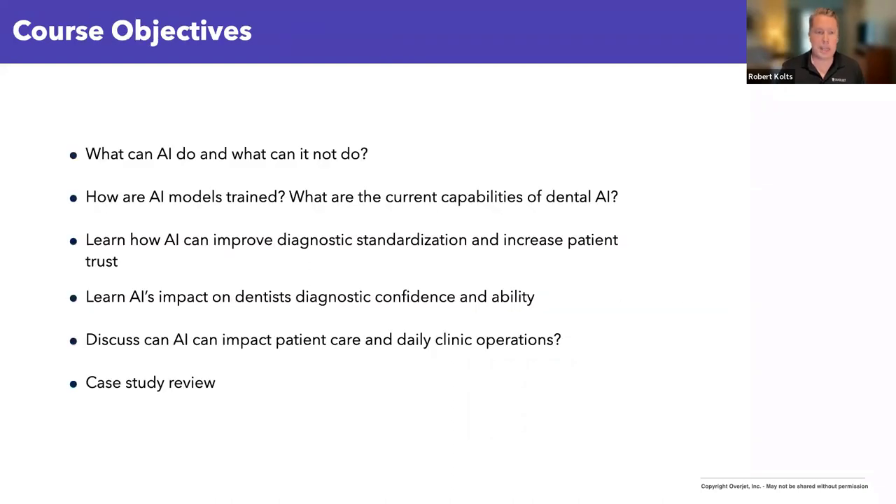Before we get into that, since artificial intelligence is really so new to the dental industry — we're talking about only the last 18 months that AI has been commercialized for dental practices — I think it's important to talk about both what AI can do and what it is not able to do. I also want to give you some exposure to how the AI was trained and developed, and then come back to demonstrate how it can help with standardization, increasing patient trust, diagnosing, and some case studies.